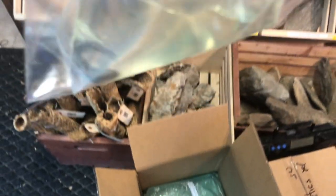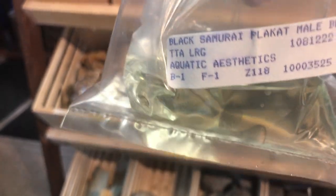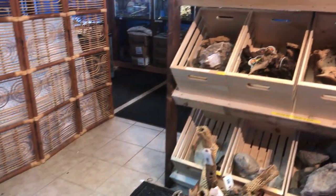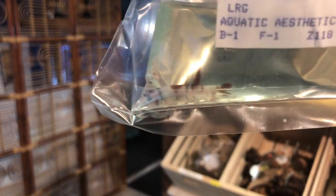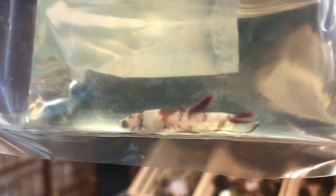We have a betta — this is a black samurai plakat. Nice looks to him. And we have another betta — this is a galaxy koi, I believe. Yes it is. Beautiful colors, beautiful colors.